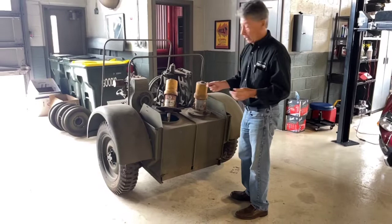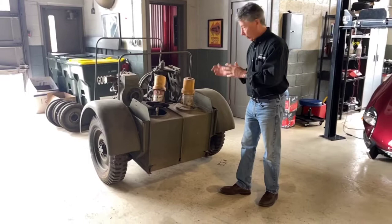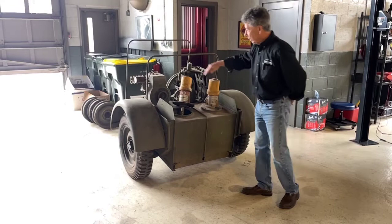I've been told that this was for in-the-field pumping of lubricants. It's not gas, it's not water. So my guess is it was oil, hypoid, or something to either service tanks or military vehicles. I have no way of knowing if it was built like this or put together in a motor pool or what.